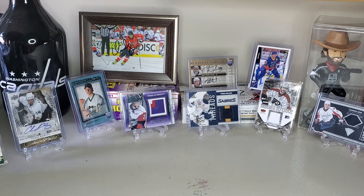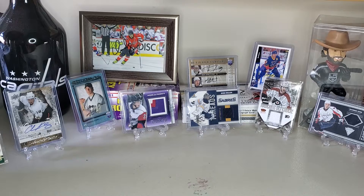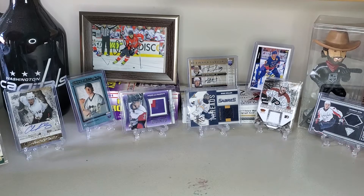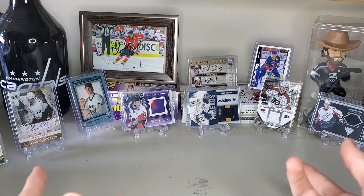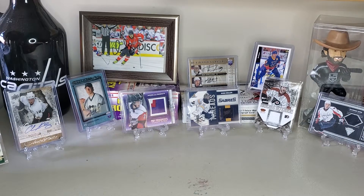Hello, ladies and gentlemen, and welcome back to All Things Hockey. For today's video, we're going to go with another collection — my jersey card collection. Not saying that the other ones, like the ones in the background right now, aren't good. Obviously, some of them are pretty nice, but these are just the ones for my top 10 of what I really love.